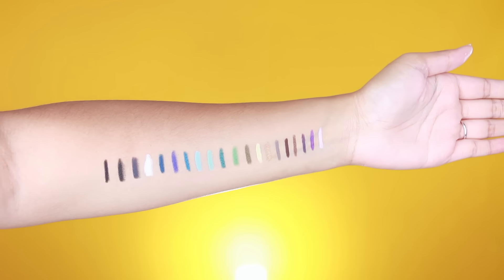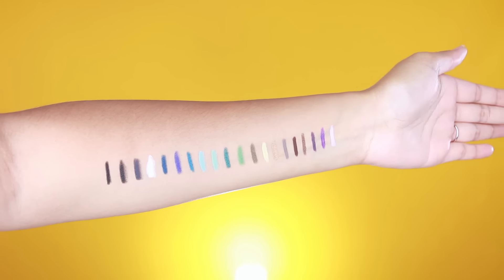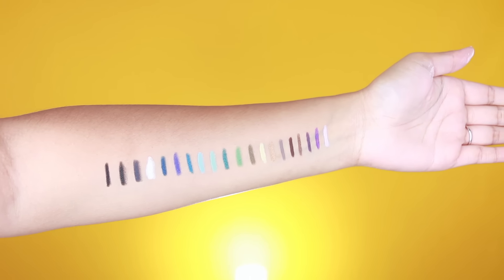When I opened this at my door, I was amazed. I couldn't believe, number one, that Makeup Forever allowed me to try out these new products, and number two, that I got the entire collection. I am very, very thankful and I just want to say thank you so much to Makeup Forever for sending these to me — I did not expect it at all.